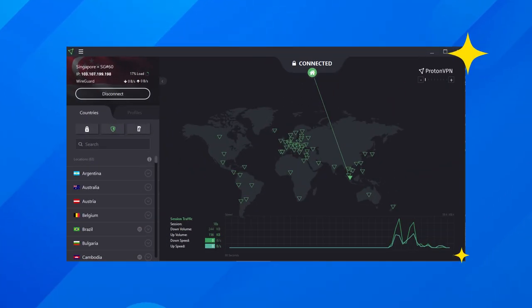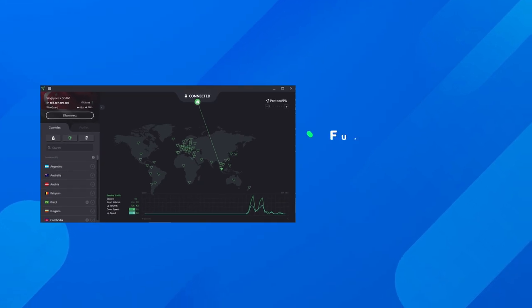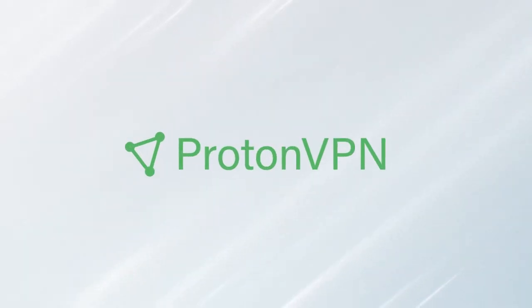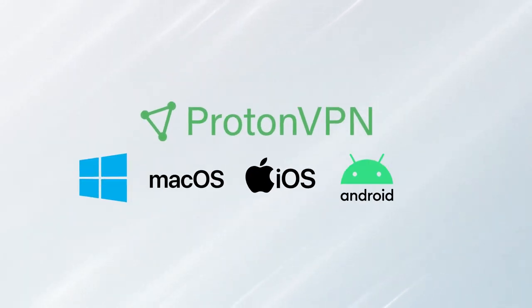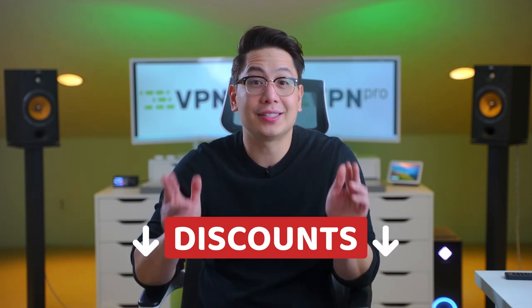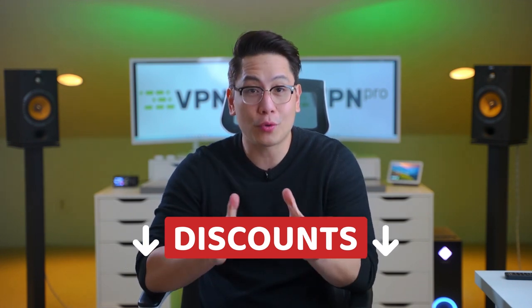Last but not least among the pros, ProtonVPN's apps are well user-friendly. These apps are a great combination of functionality, light-weightedness, and uncluttered design. Looking to buy ProtonVPN? It supports Windows, Mac, and all major operating systems. We also have some great offers on ProtonVPN and many more great VPNs in the description section, so check those out.